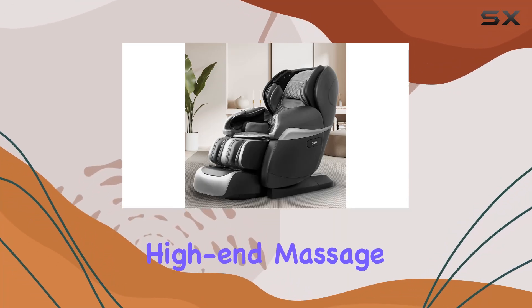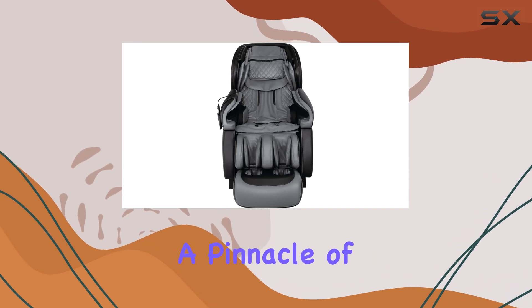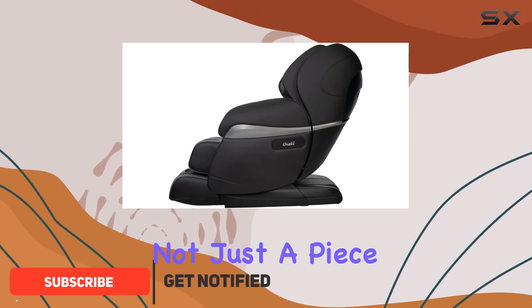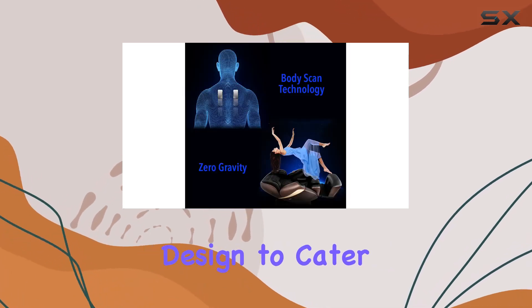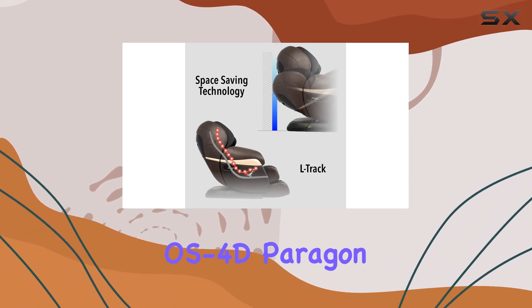Diving into the world of high-end massage chairs introduces us to the Osaki Pro OS 4D Paragon, a pinnacle of relaxation technology designed to offer an unparalleled massage experience. This chair is not just a piece of furniture — it's a gateway to personal wellness, combining innovative features with sophisticated design to cater to the most discerning users.